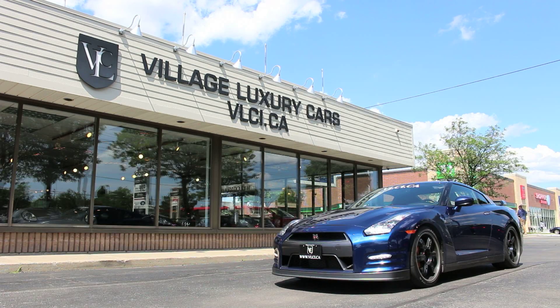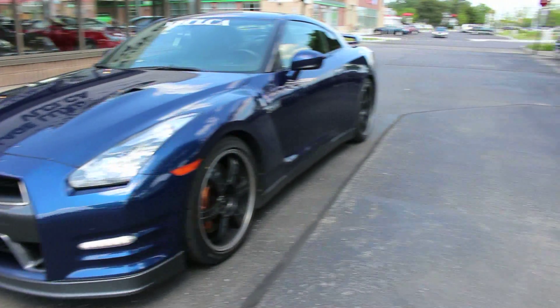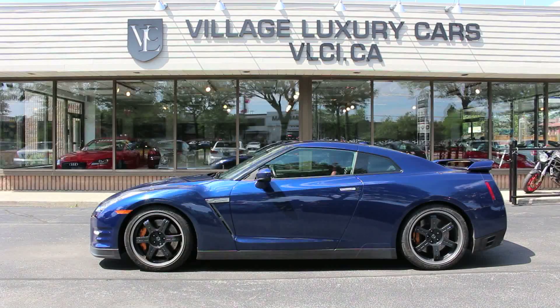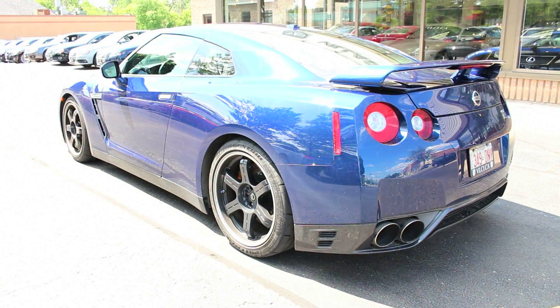Where high technology meets high performance, you find some serious automobiles. As an example, look no further than the 2012 Nissan GT-R. As the representative of Nissan's latest technology, the GT-R packs some pretty serious hardware, including a fire-breathing twin-turbo V6.